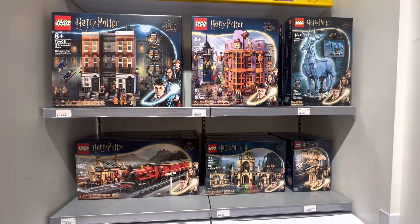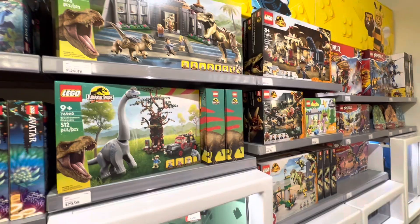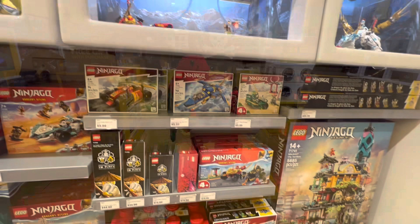This LEGO store and a bunch of LEGO stores in North America were having a problem where you couldn't buy any of the new Harry Potter, Ninjago sets — except Ninjago City Markets — or any of the City sets, which was kind of a bummer. You could get all the new Jurassic sets though, which was cool. There was still a decent line, probably 25 to 30 deep before the store opened at 10 a.m., so a lot of people were excited to get their hands on these sets.